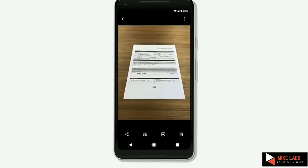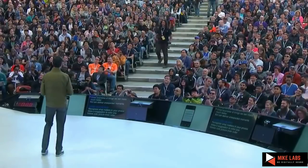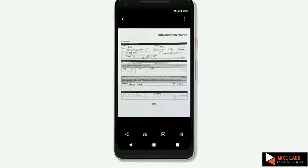Or if you took a picture of a document which you want to save for later, we can recognize and convert the document to PDF, making it much easier for you to use later. We want to make all these simple cases delightful.